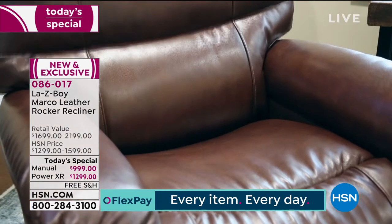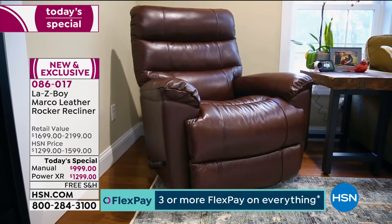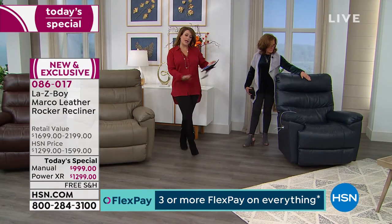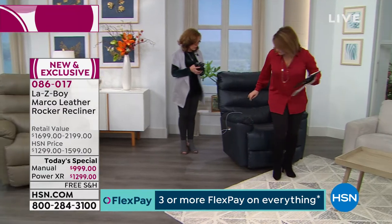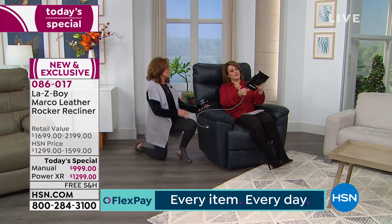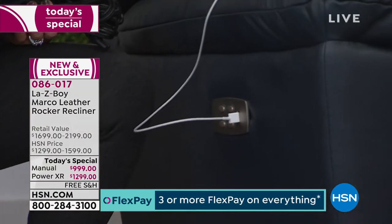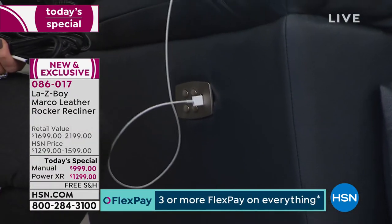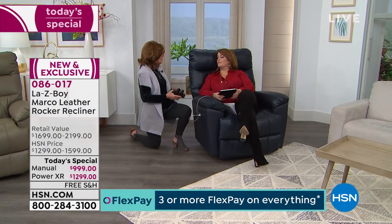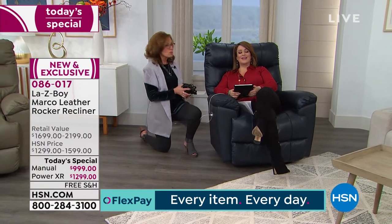There's never been a better time or opportunity. Item 086-017 is our Today's Special from the iconic Lazy Boy. We've never done a Lazy Boy Today's Special before. Now, let me demonstrate the USB charging port. This is a charging station, not just maintenance. I'm going to charge my tablet — the chair is plugged directly into the wall outlet, and it takes your device right up from low battery.